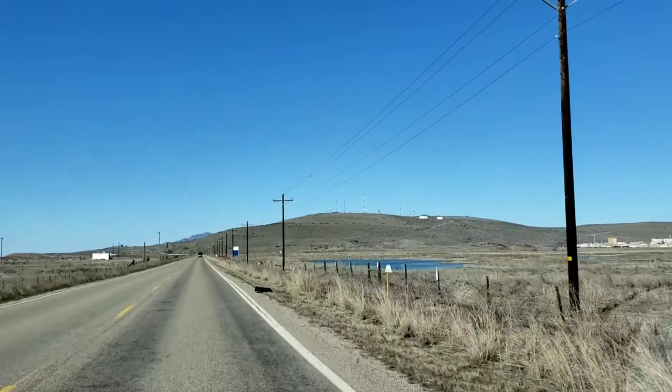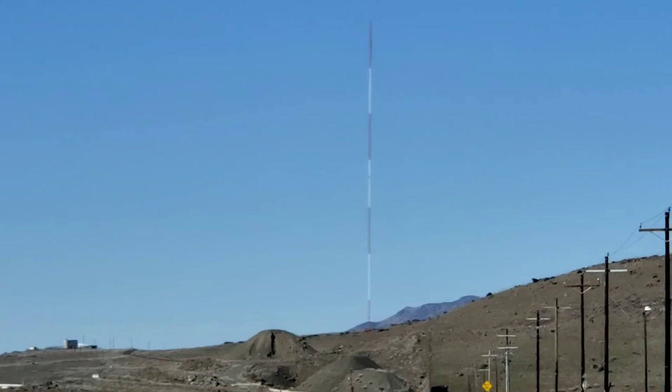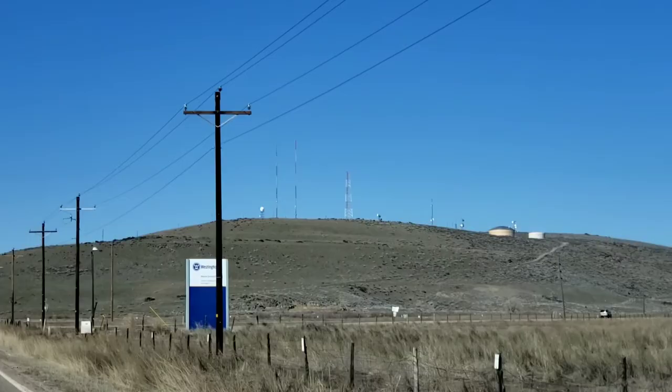Check out how tall those towers are on top of Little Mountain. Look at the one straight ahead of us above the highway. Look how high that sucker is. Can you imagine climbing that to change the light bulb on the top of that? You're going to be in shape. There's a smoker bench halfway up.